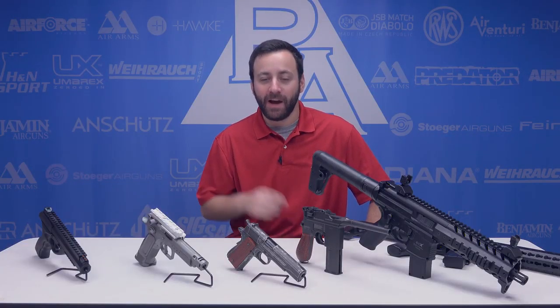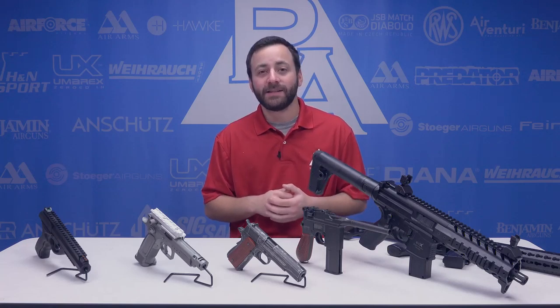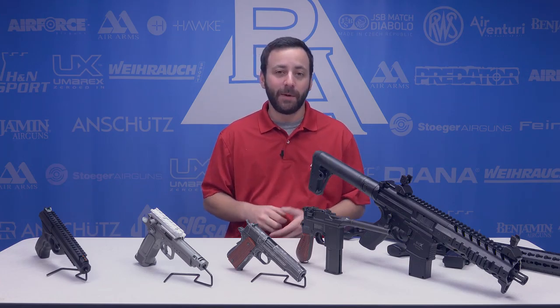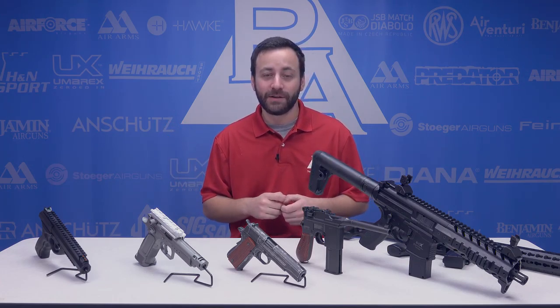Welcome to the Pyramid Insider Holiday Gift Guide. I'm Tyler Patner and I want to tell you guys about one of my favorite holiday pastimes — shooting CO2 guns in the snow, because there's nothing like shooting a BB at 100 feet per second. In all seriousness, guys, I wanted to take a minute and run down some cool CO2 guns that you guys should check out for the holiday season, whether you're buying a gift for somebody or looking to get yourself a holiday gift. Definitely some good options to check out.